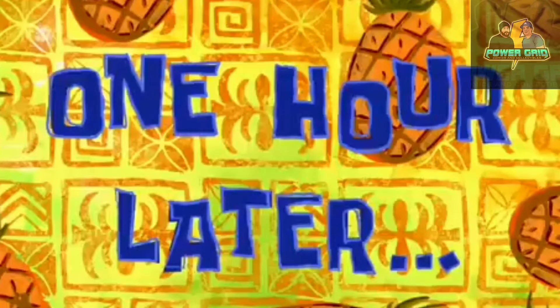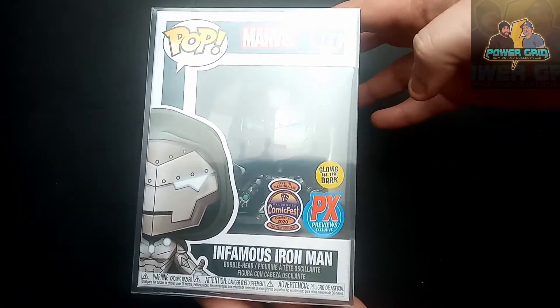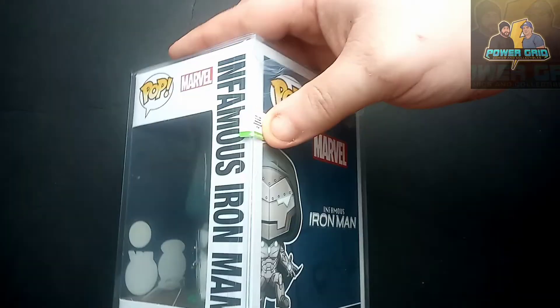Now, about this infamous Iron Man. As you can see, he is completely taped and bubble wrapped, and he is in a pop protector. I'll get him out of this tape — one hour later — and get the tape and all that ripped out of the way. This is what he looks like. As you can see, he does come in a pop protector, and the pop protector is sealed. That is a nice little touch — the side of the plastic on it is sealed.